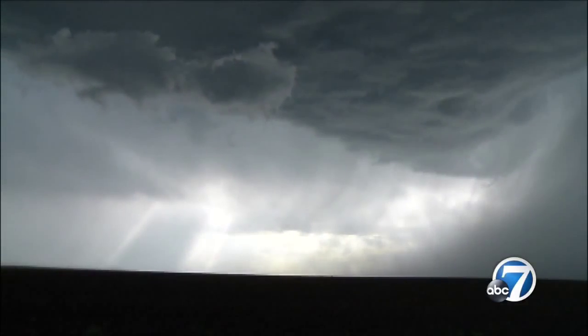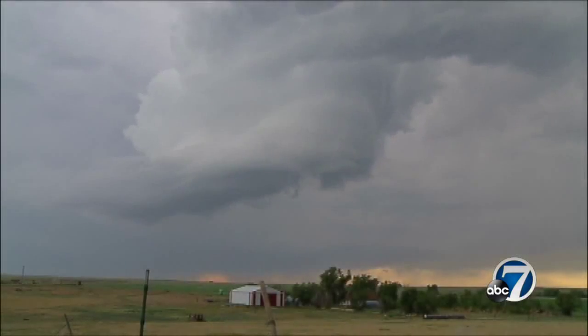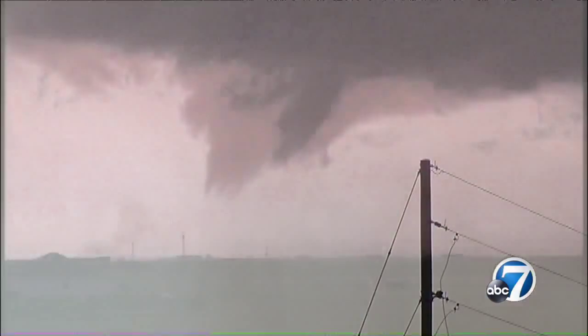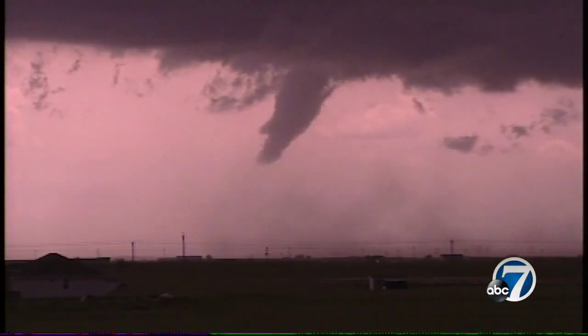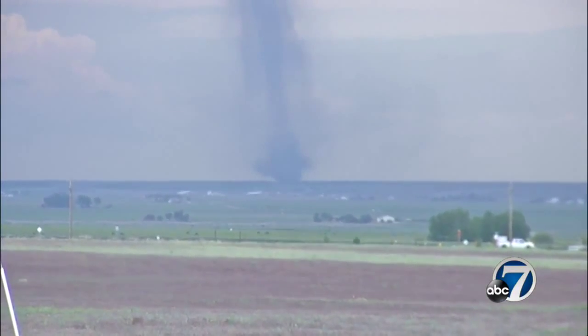But they do not spin and they are not dangerous. It's the spinning clouds that are cause for concern, like this rotating wall cloud or this funnel cloud. If you see spinning in the clouds, that means tornadoes are possible. Remember, a funnel doesn't become a tornado until it actually touches the ground.